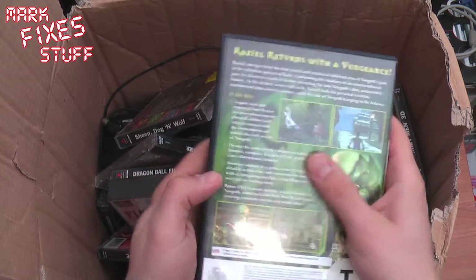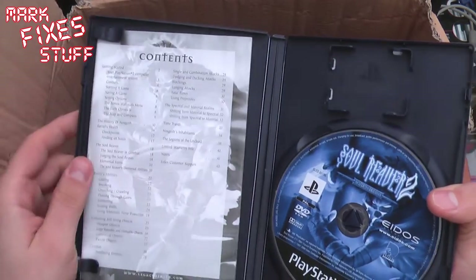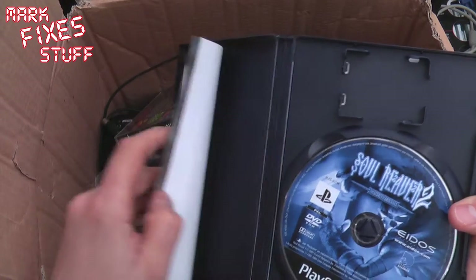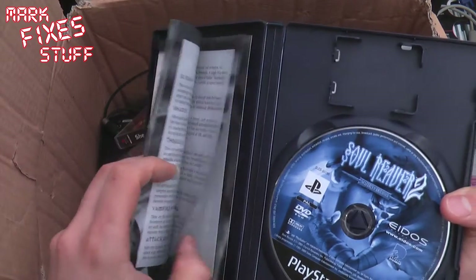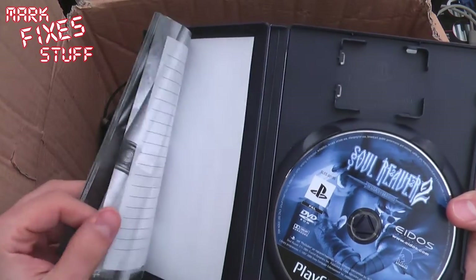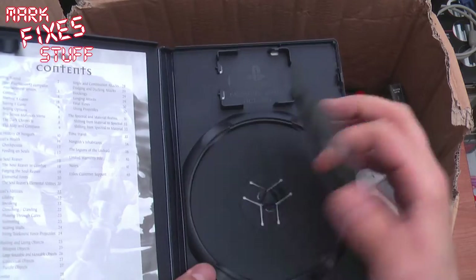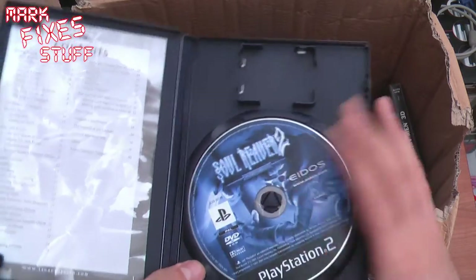Soul Reaver 2 Legacy of Kain. Awesome. Let's have a look in there. Booklet in there. Looks like it might be missing its front cover — or is it folded over? No, looks like it's missing its front cover. That's fine. The disc is in great condition. Oh, thank you so much.